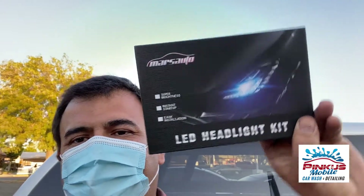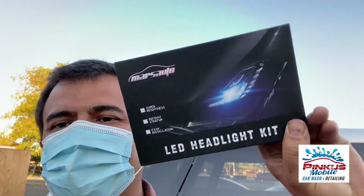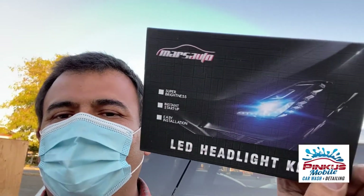We took off all the oxidation off the headlamps, and now we're going to upgrade them to these new LED headlight kit. Oh, it's gonna look amazing.